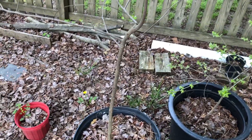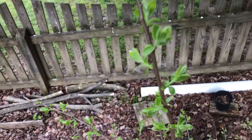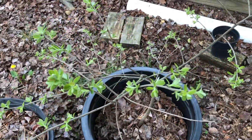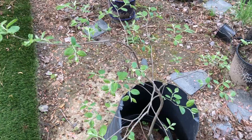Here's the persimmon tree — pretty tall. This is another persimmon tree, a little shorter. And more persimmon.